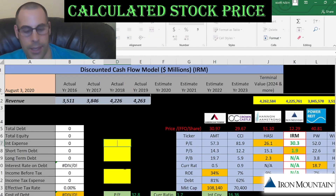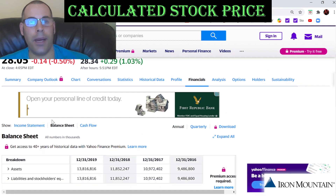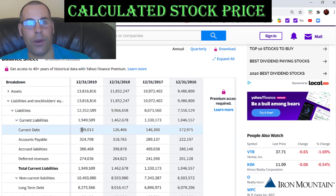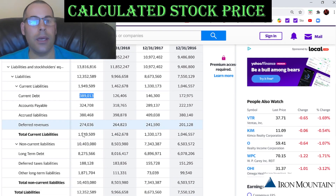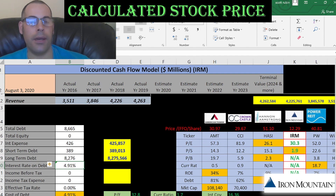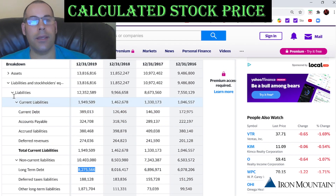They pay $426 million of interest on their debt. Let's go to the balance sheet to see how much debt they have — we'll go to the liability section. Current debt is $389 million; that's debt due within 12 months. Long-term debt is $8.3 billion; that's debt due after 12 months. The interest they pay on their debt is 4.9%, and interest payments are tax deductible.